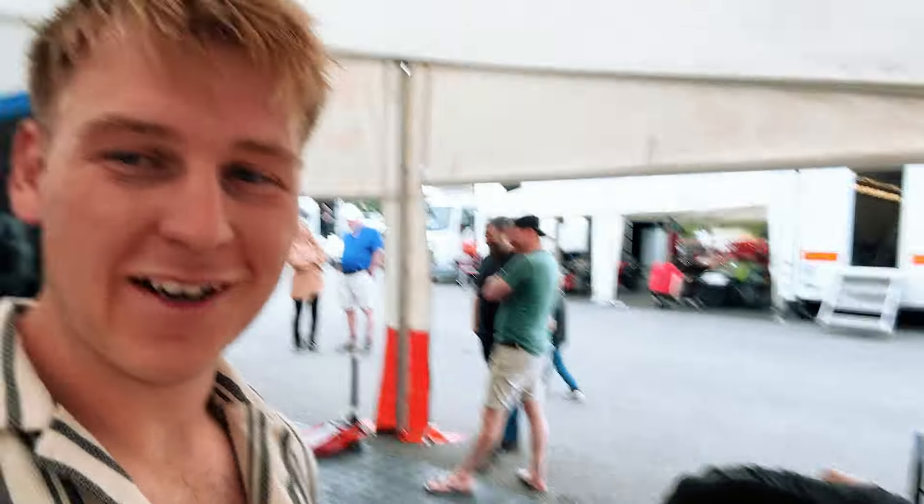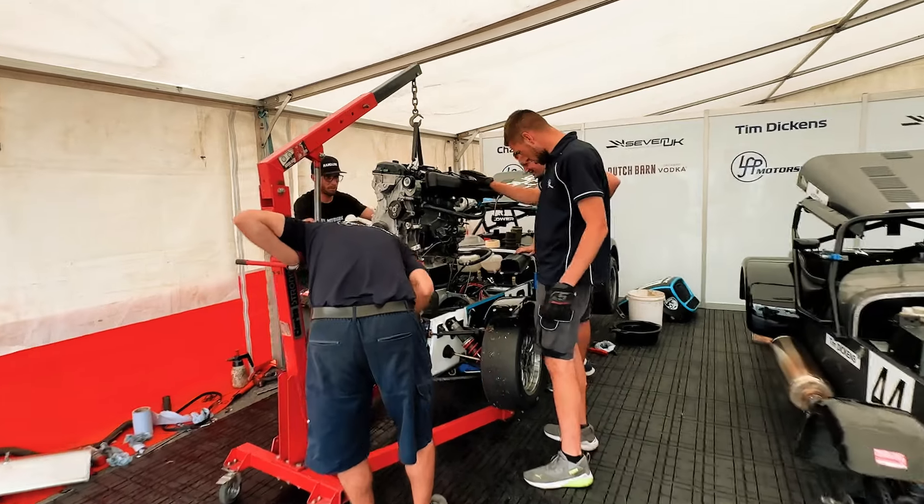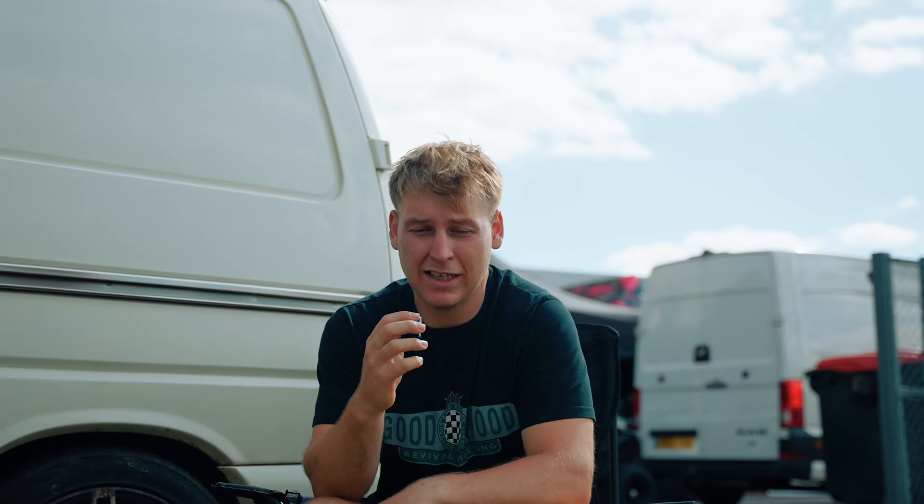This stuff gets worse and worse. We actually had dinner reservations booked — which we never do — and Dan's got to pull the engine, which is not good. It looks like the clutch slave just gave up. Stuff was flying around in the bell housing and destroyed absolutely everything: the pressure plate, the flywheel, the clutch, the slave — everything got destroyed from one little bolt. So that ended my testing with about 20 laps done.